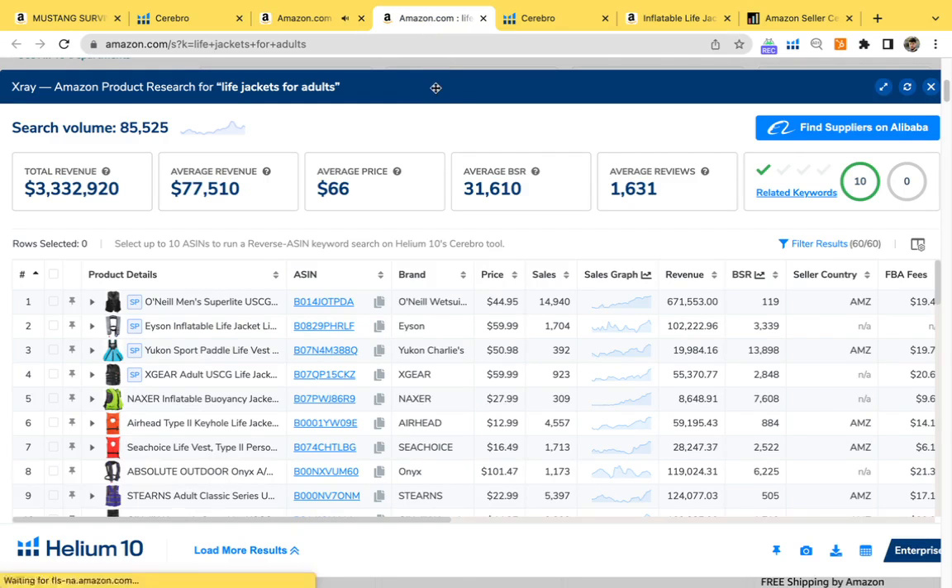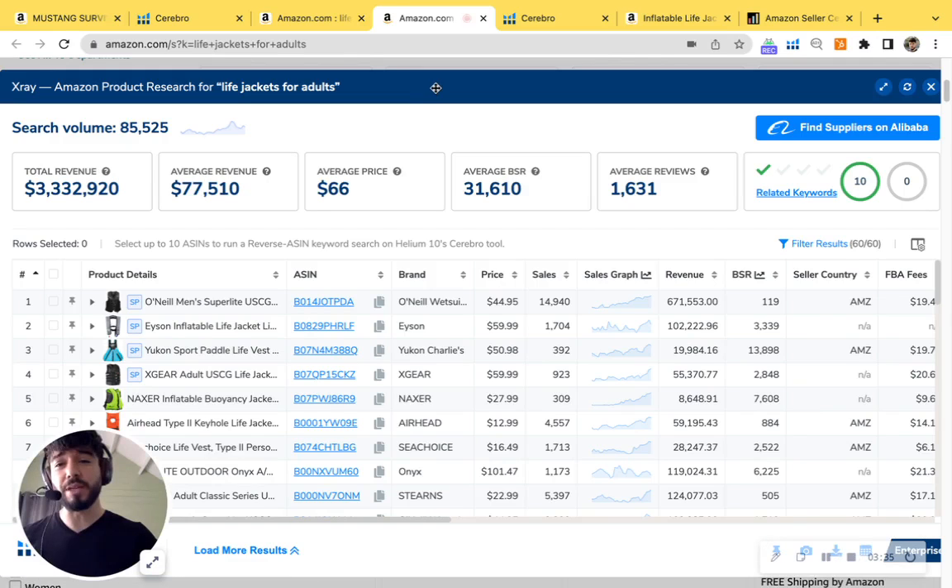Just to show you the importance and power of one single keyword: this search volume is about 85,500 searches per month, and the market share of revenue per month is about $3,332,920. This is per month from the top 50 product listings. Just imagine if your product was displaying on page one at the very top — you'd definitely be getting a nice chunk of that pie.